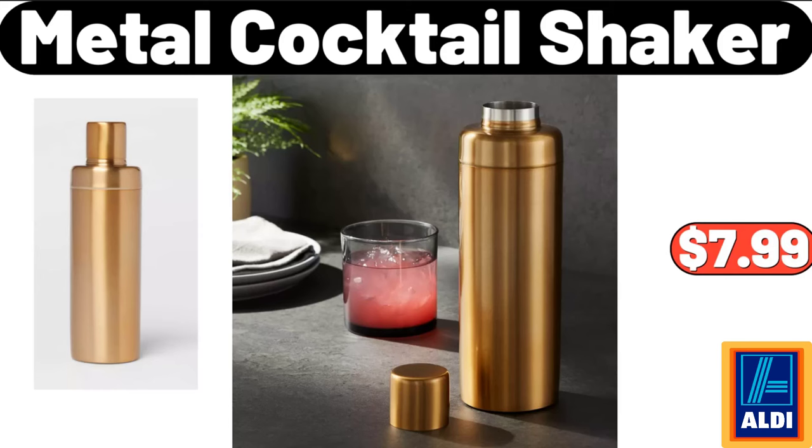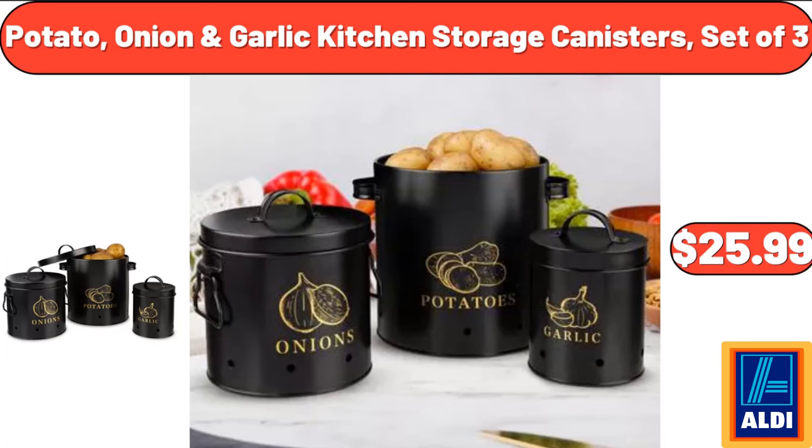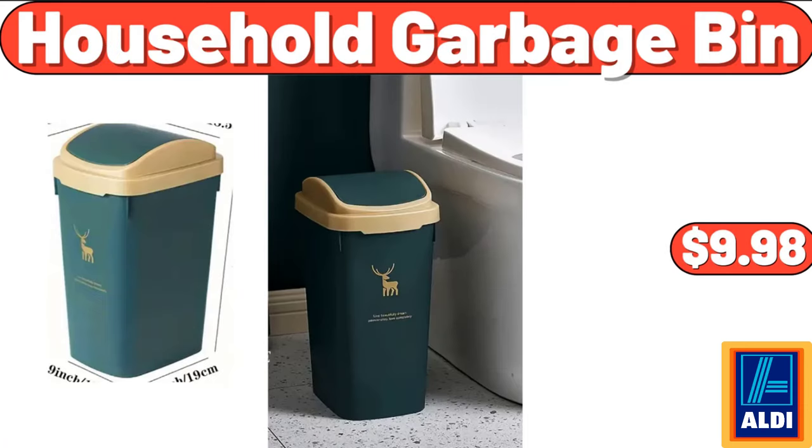Metal Cocktail Shaker, $7.99. Potato, Onion, Garlic Kitchen Storage Canisters, Set of 3, $25.99. Household Garbage Bin, $9.98.